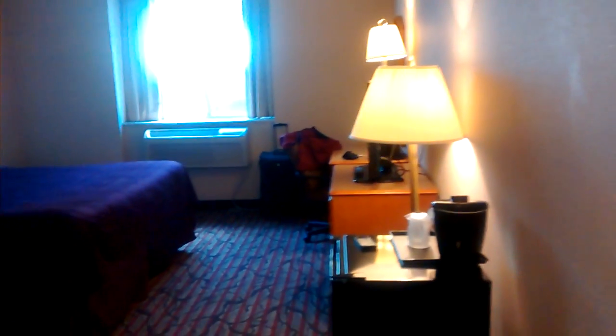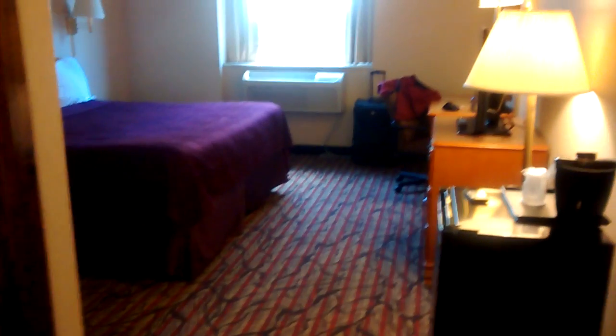Welcome to the world famous Terrapin Inn. It's actually kind of a budget place — I say that kind of jokingly — but it's alright.